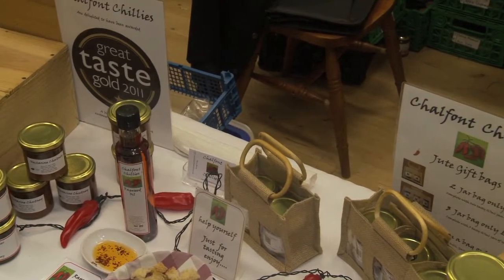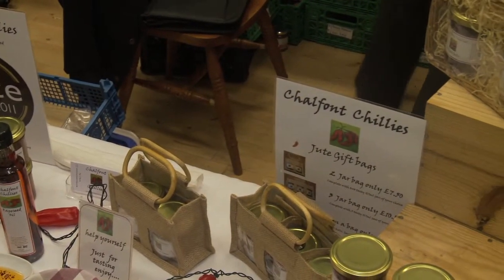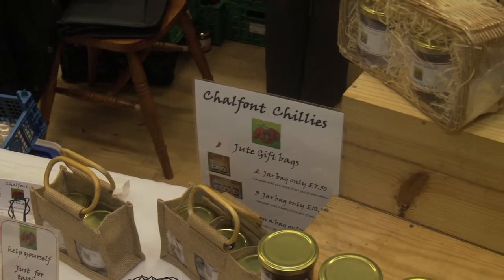We sell about nine of our products in Fishes, which is great. They're very good in supporting us and we hopefully help them by doing tastings in store and doing events like this.